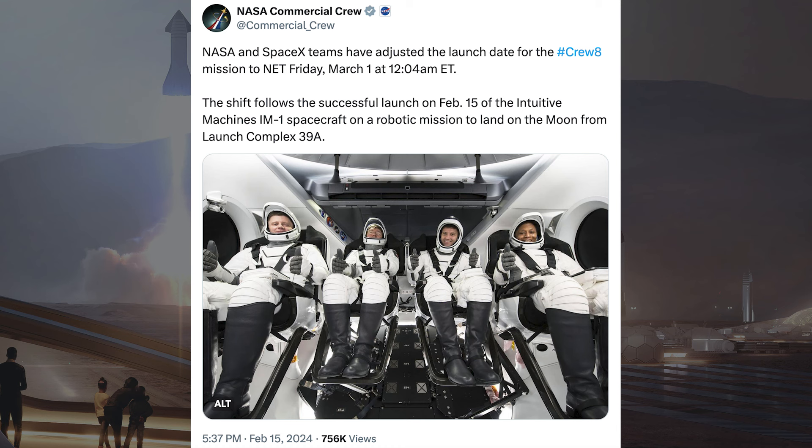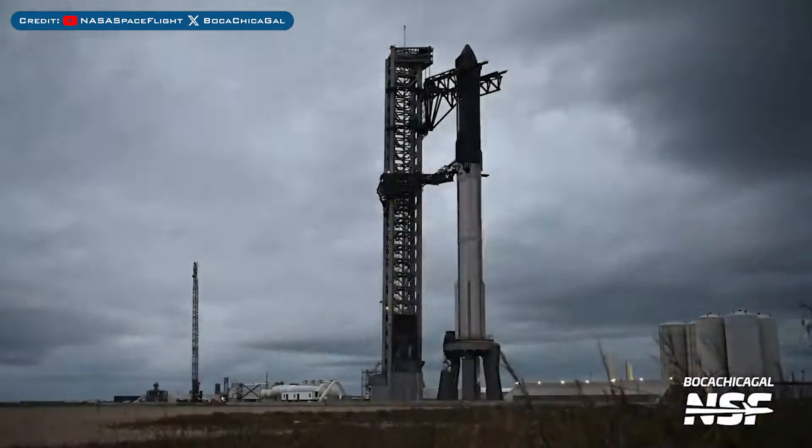NASA posted some information about when we can expect to see the Crew-8 mission. They said NASA and SpaceX teams have adjusted the launch date for the Crew-8 mission to no earlier than Friday, March 1st at 12:04am EST.